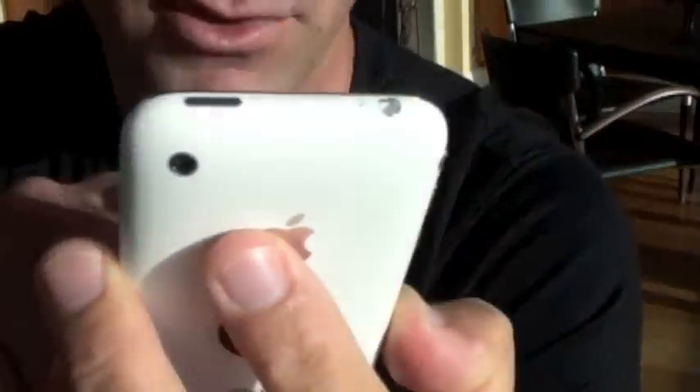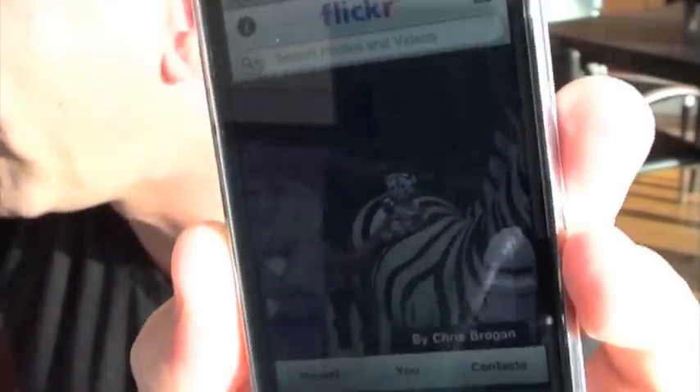Flickr has a new app so I wanted to do a quick review for you. So that's the new Flickr app on the iPhone.